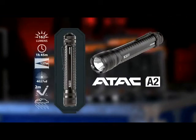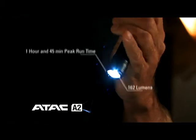The next light is the ATAC A2. This is our tactical size light utilizing two AA batteries for power. It has 162 lumens and 1 hour and 45 minutes of peak run time. A powerful light with excellent features.